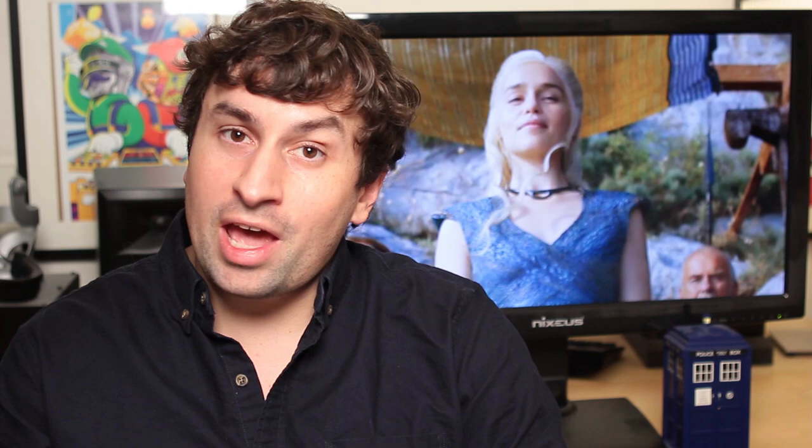Alright, time for dragons. Number 1: a dragon shadow over King's Landing. The trailer opens to a shot of a dragon flying over King's Landing. We just see the shadow, but it does kind of imply that there is a dragon that has left the east and come to Westeros.